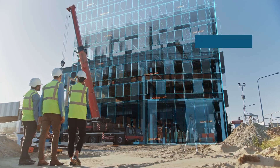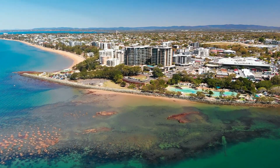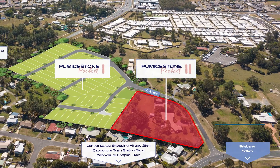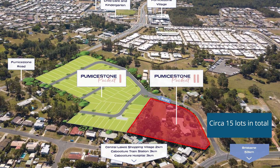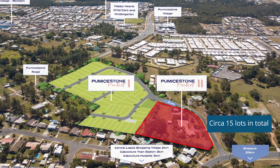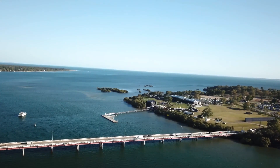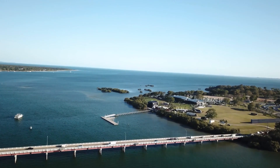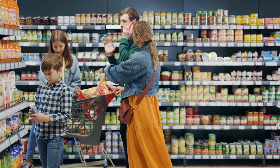Pumice Stone Pocket 2 is also located close to employment hubs across Brisbane and the south end of the Sunshine Coast. It will be developed into approximately 15 home sites, with a range of lot types and frontages to suit all buyers, with your choice of three shopping centres all approximately three kilometres away, and a 30-minute drive north to Bribie Island and south to Redcliffe. Pumice Stone Pocket 2 offers an ideal lifestyle choice.